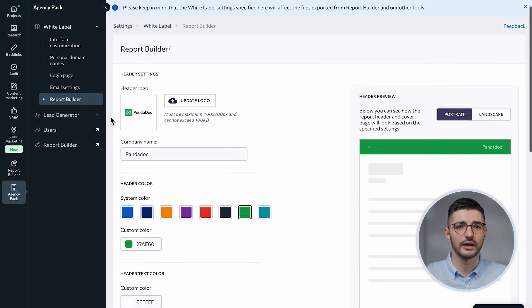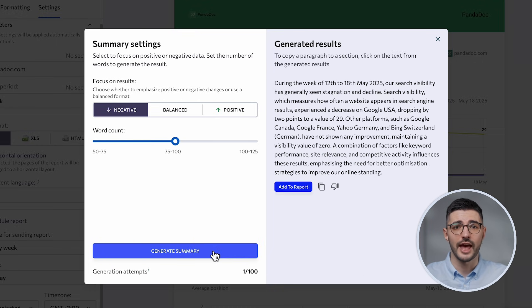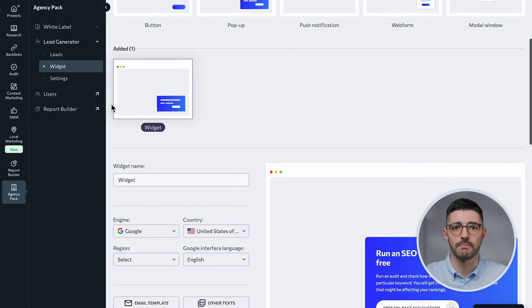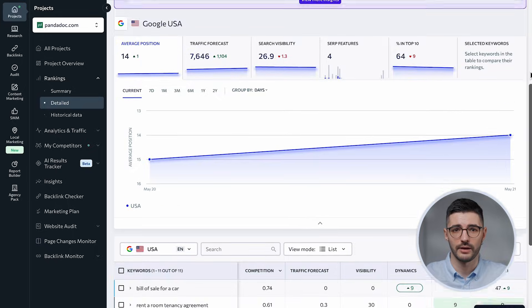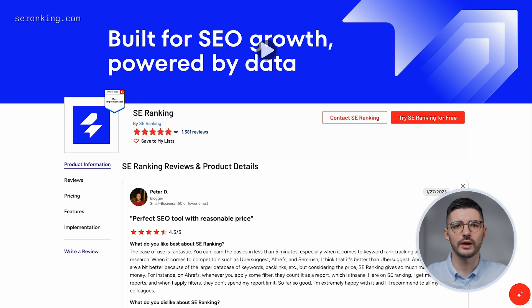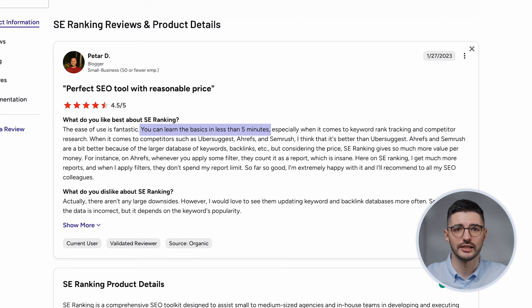Finally, it's built with agency needs in mind — packed with features like white-label reporting, automatic scheduling, AI summary generation, extra client seats, and even a tool that generates up to 100 leads per month directly from your website. The interface is clean and logical. The left menu shows all your tools, while the top bar keeps your favorites a click away. Helpful filtering and sorting options make it easy to surface exactly what you need. As one reviewer put it, you can learn the basics in less than five minutes — that's rare in this sphere.